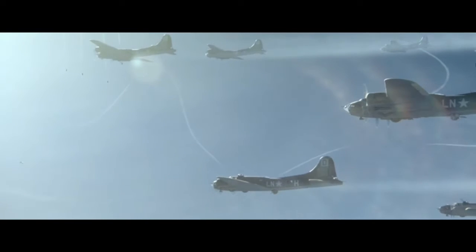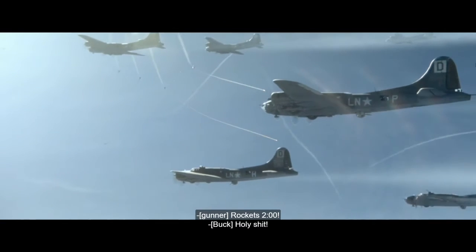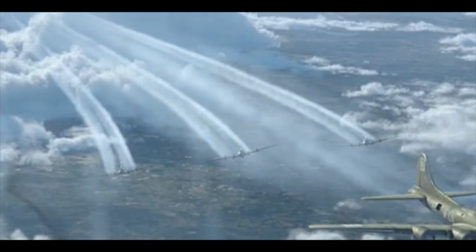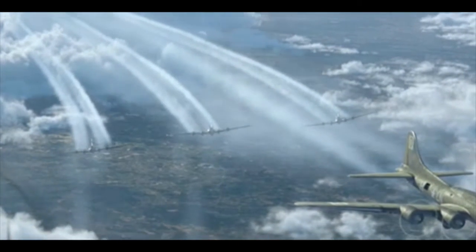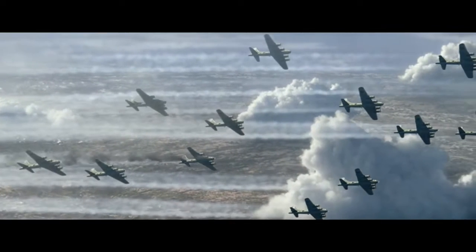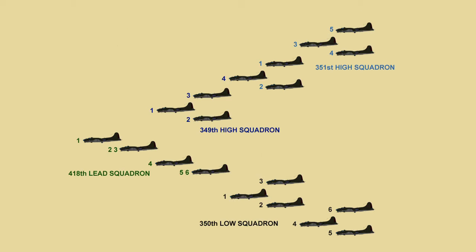Each B-17 mounted 11 .50 caliber defensive machine guns to cover the fields of fire in the three-plane element formation, combined with the squadron's other additional flight elements. This formed three box formations of 66 to 100 guns each, with a combined 232 overlapping fields of fire for the group's defensive capacity.